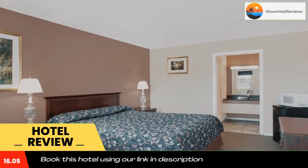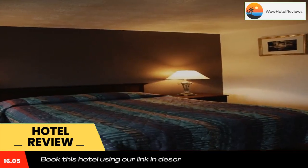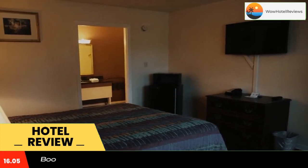The Warwick Hills Golf Course and Country Club is a 15-minute drive from the hotel. Crossroads Village is 12 miles away. Use our link in the description to get a special discount on this hotel.